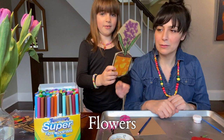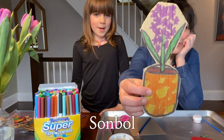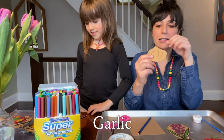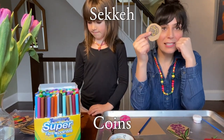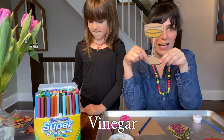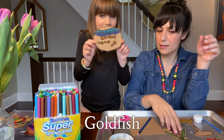We have the flowers, which we just talked about. These are Sombol — hyacinth flowers. We have the garlic, 'Seer.' This is coins, 'Sekkeh.' Here's our glass of vinegar.